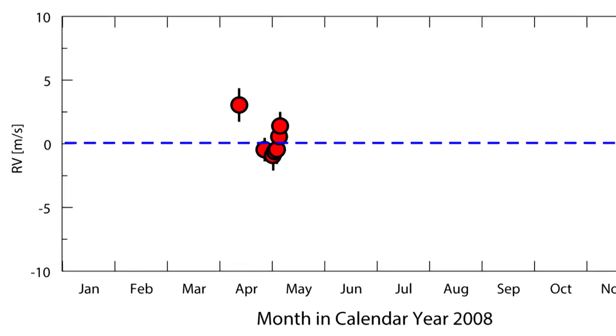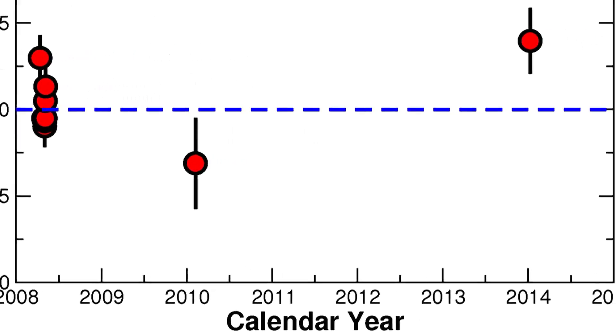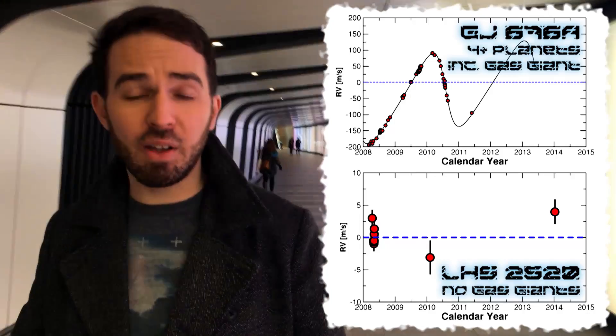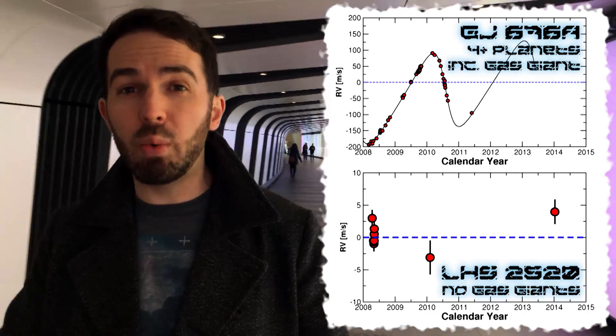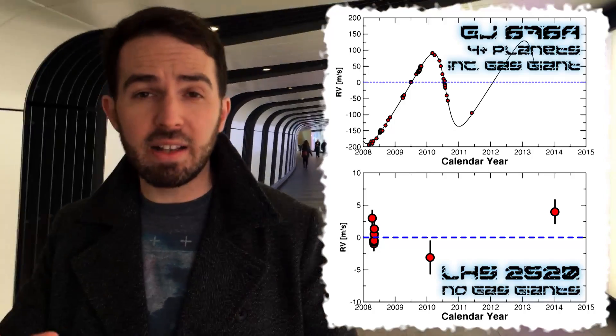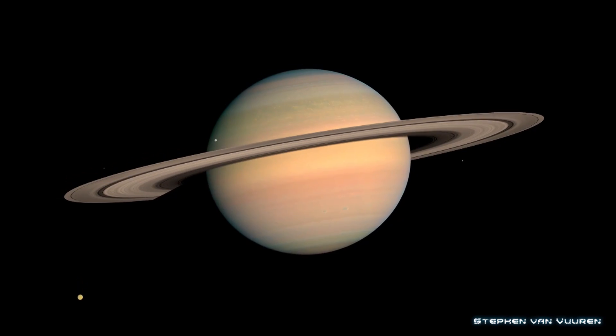So back to LHS 2520. HARPS did actually look at it as part of an initial survey, with a handful of observations taken, and then again in 2010 and 2014. The scientists read the DC Comics and decided to actually look at the star that Neil deGrasse Tyson had picked out. Now we don't have a huge amount of data at the moment, so there's not very much we can actually say. But what we can rule out is the fact that there are any gas giants like Jupiter or Saturn in orbit around this star.